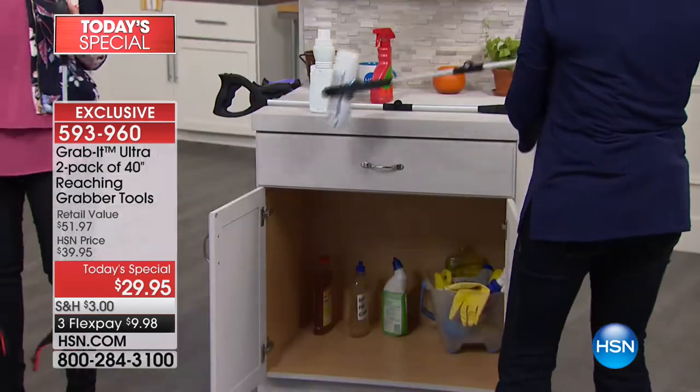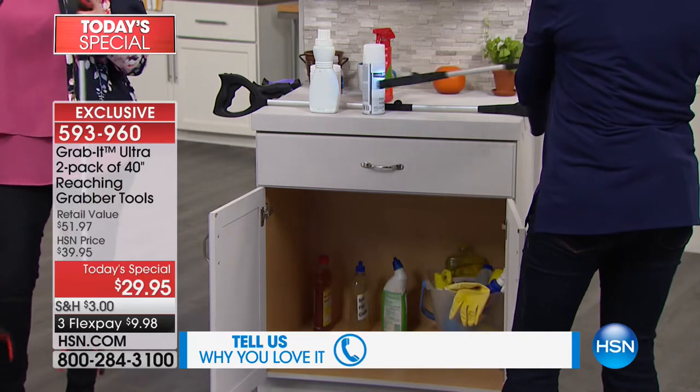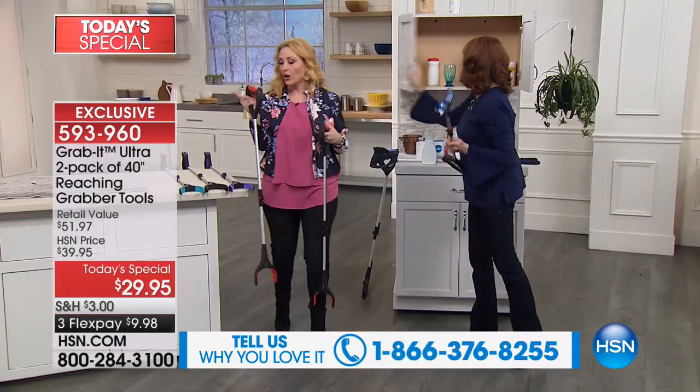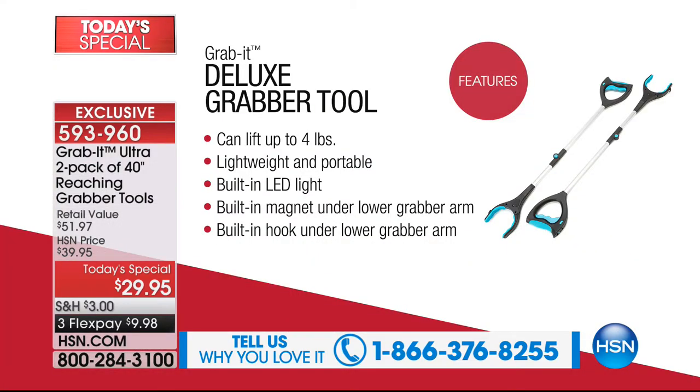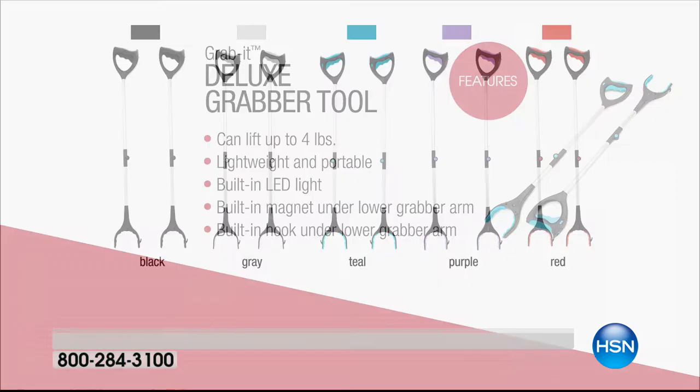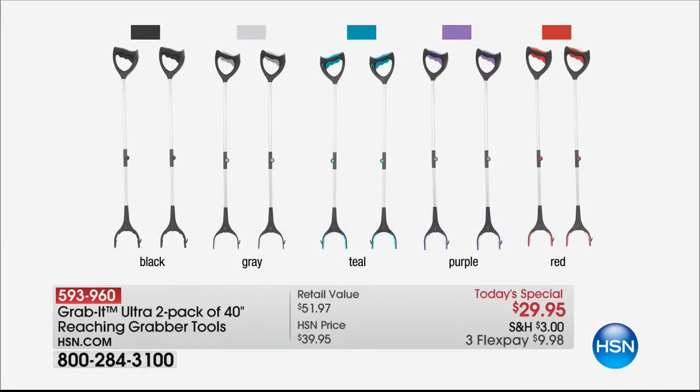You're getting two - put one in the laundry room, have one in the kitchen, have one in the garage - indoor and outdoor. You can lift up to four pounds. It's lightweight, it's portable. It has a built-in LED light, a built-in magnet, a lower grabber arm with a built-in hook, and you can fold it in half for easy storage.